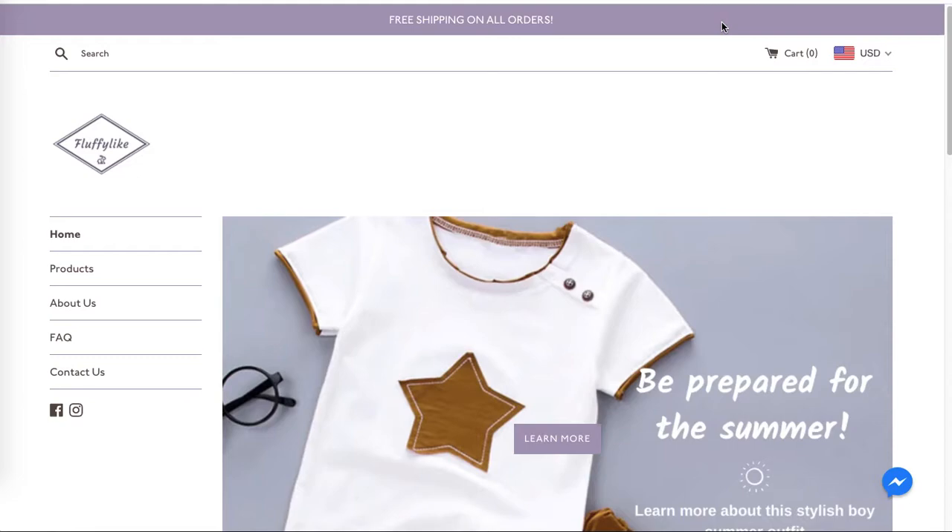Hi there, this is Manki from Rock Paper Copy and this is a free audit of the website fluffylike.com.